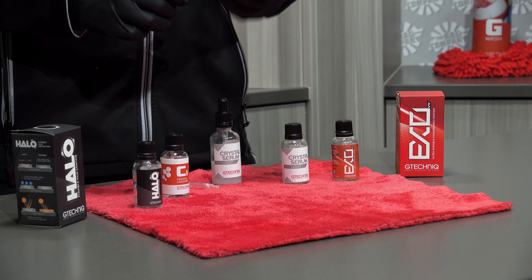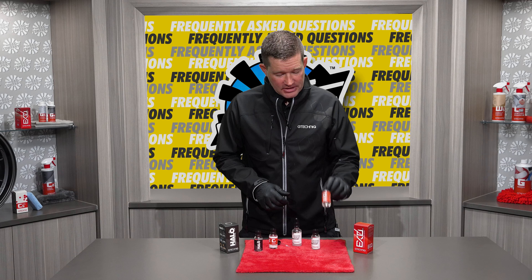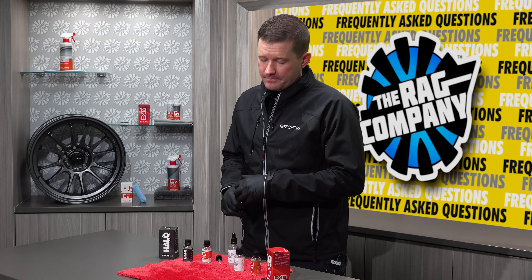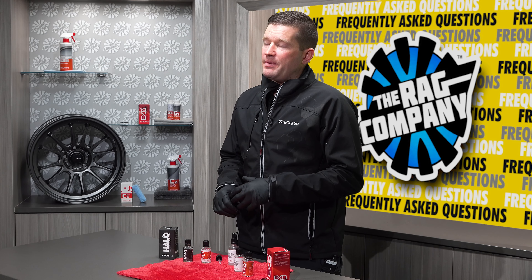Our rule of thumb when it comes to shelf life with unopened bottles of coating is one year, and that lasts across the line. So it doesn't matter if you're dealing with Exo or Halo — as long as that product has been unopened, you're good for one year. To get more in depth: Exo, Halo, C1, C5, C4 — after you open them, depending on your environment, three to six months stored with the cap and you will not have any issues.